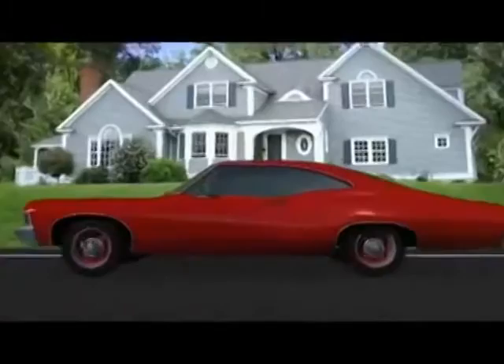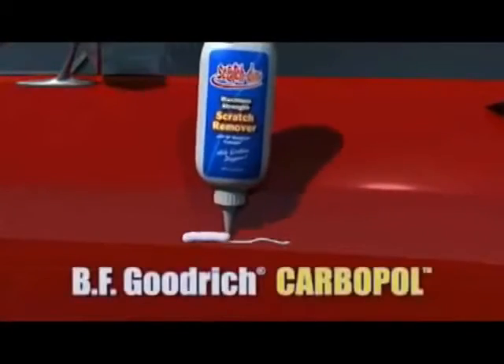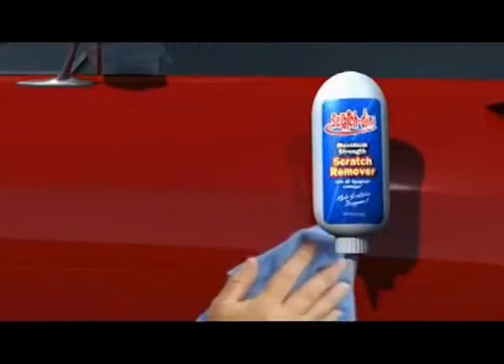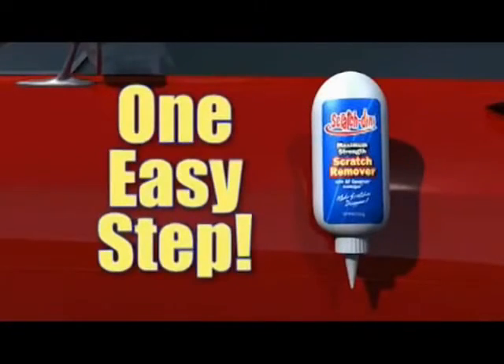Watch again. Just use a little Scratchdini and then literally wipe the scratch away. It's that simple. The magic behind Scratchdini is BFGoodrich Carbopol and millions of microparticles that gently and effectively remove surface scratches with one easy step.